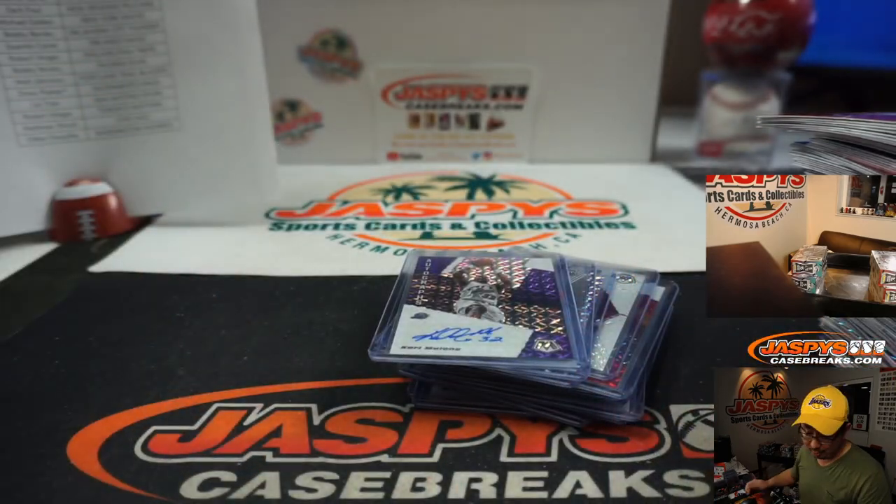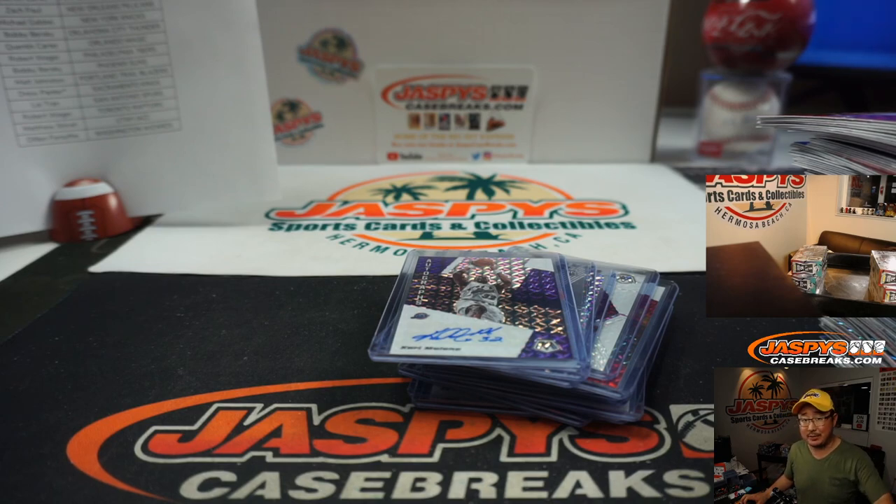Karl Malone started things off too for the Jazz from Matthew Shearer. There you have it — three box, quarter case, random team one in the books. Next one coming up. JazbeesCaseBreaks.com, bye-bye.